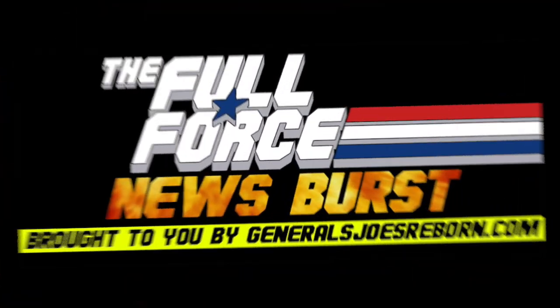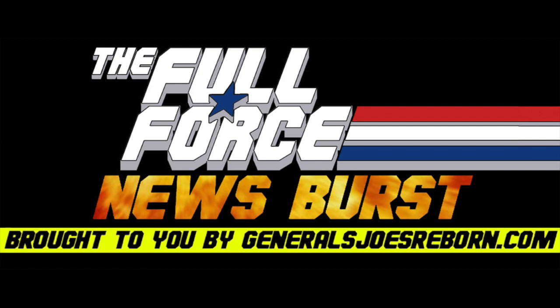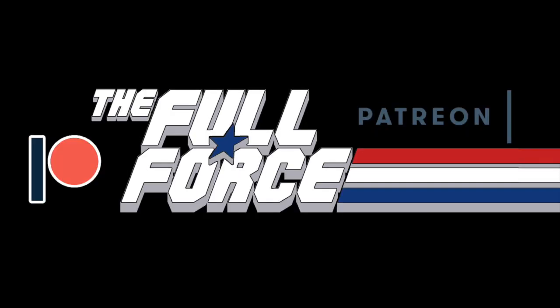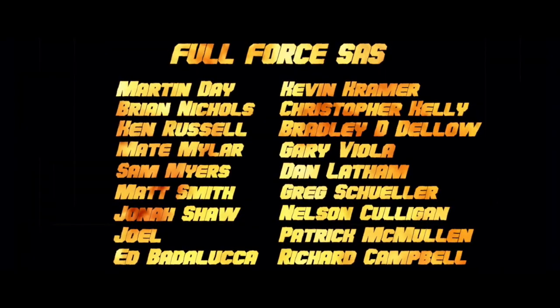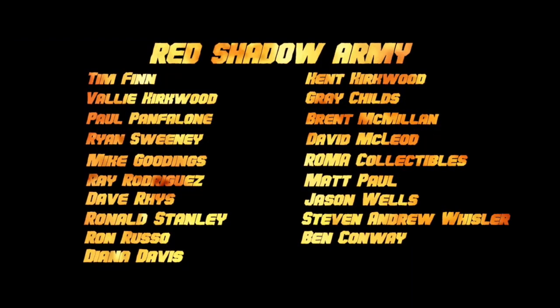Make sure you get involved with the discussion by liking, sharing and commenting on these videos. You can keep up with the show by following on Twitter at TheFullForce, liking the Facebook page at facebook.com/TheFullForce, and if you would like to contact the show, you can message us on either of those platforms with feedback or questions. We have also started a Patreon page, so if you want to see your name up in lights on these videos or enjoy exclusive bonus content, check out patreon.com/TheFullForcePodcast, or click the link on any of the posts this podcast appears in.